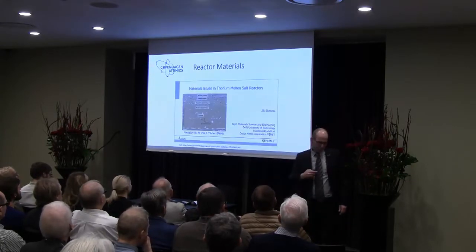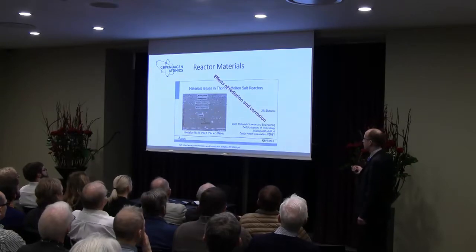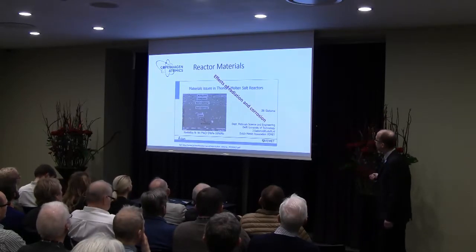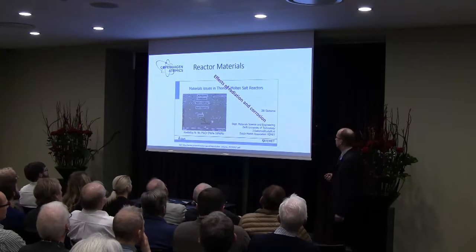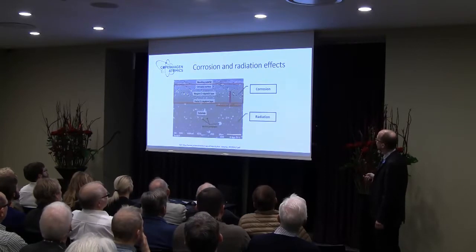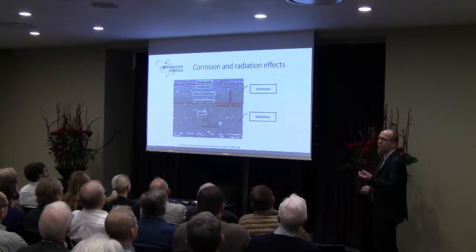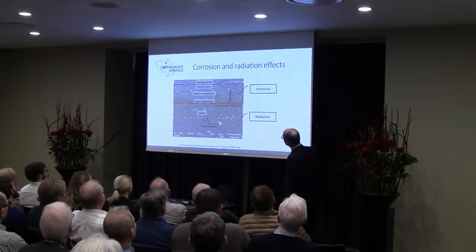What we do in Copenhagen Atomics is actually to look at these problems. For the material issues, we have heard a lot from a seminar in the Netherlands in April last year. There was an excellent presentation by Jilt looking at the effects of radiation and corrosion with these materials. He showed this microscope photograph: up here we have the melt, then we see massive corrosion and depletion of chromium, and then we see all sorts of defects in the base or core of the material.